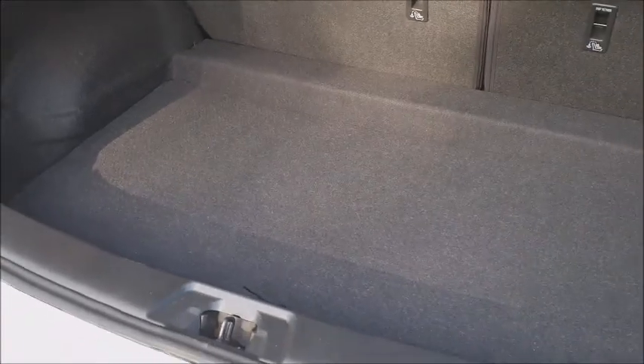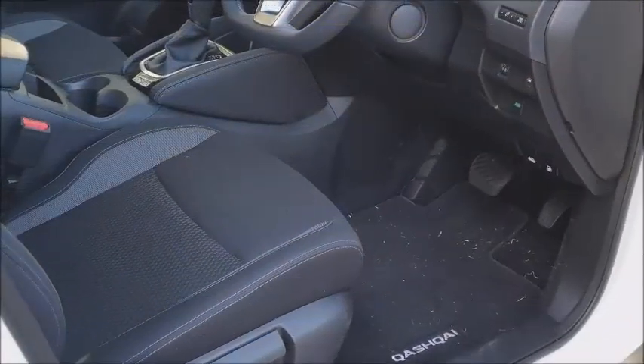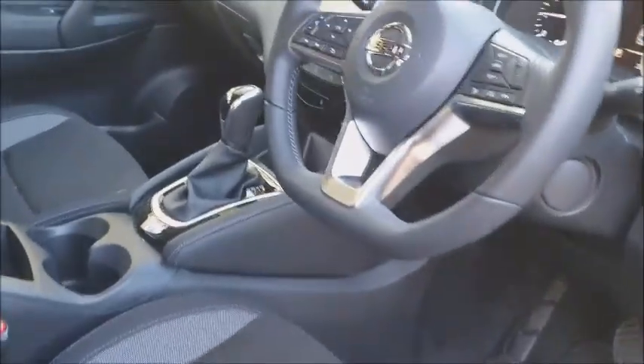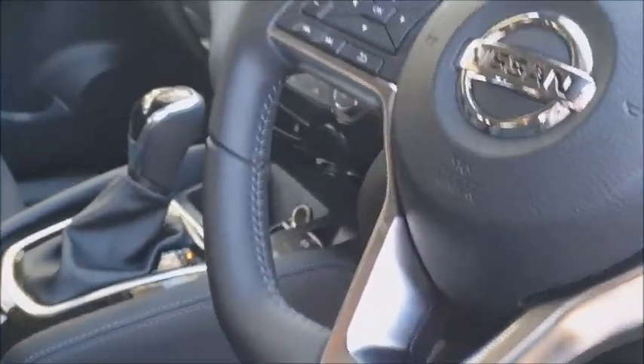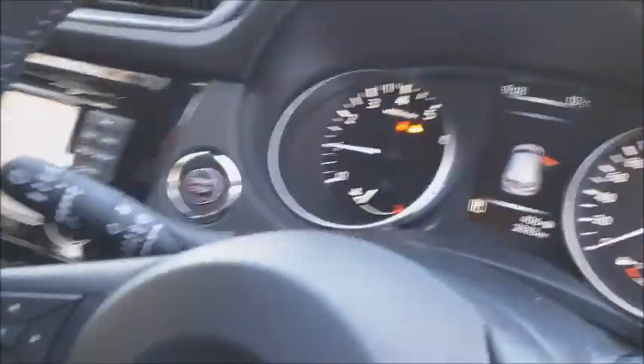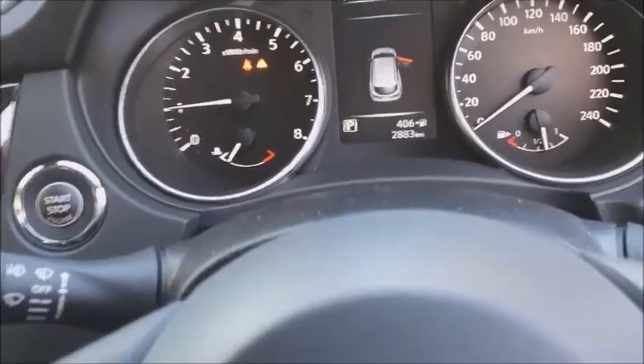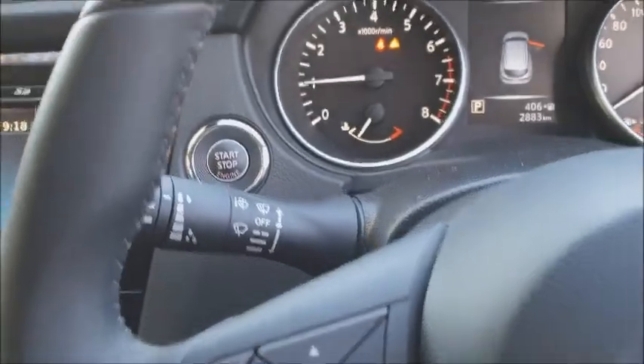I've only had maybe two flat tyres in the last 15 years which is a touch-wood situation. The inside is comfortable enough, with enough little highlights — for example this little bit of silver on the steering wheel or across on the air vents. Nice simple-to-read dashboard with a little bit of information available via the steering wheel tabs.